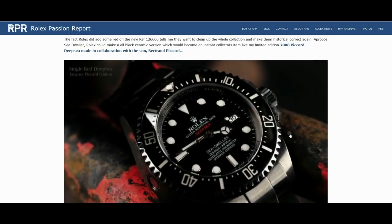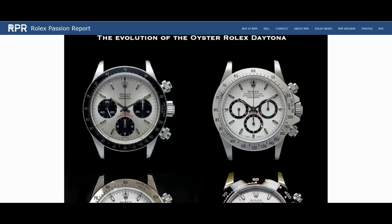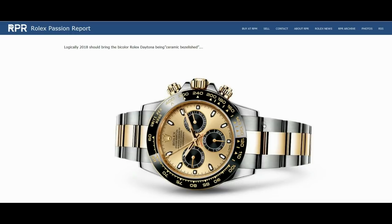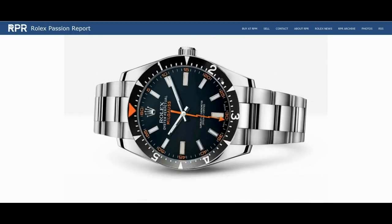They're saying this is to mark the 65th anniversary of the Mount Everest conquest. What do you think of that — a red Explorer? And are those hollow numerals? I'm not sure, maybe. Let's keep looking. Wow, look at this Deep Sea — some amazing speculation. They could have a deep blue dial — that's a cool combo.